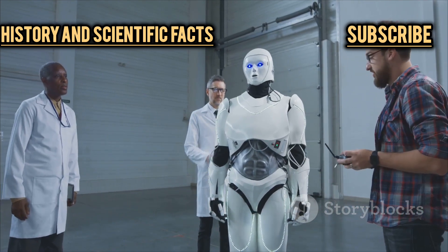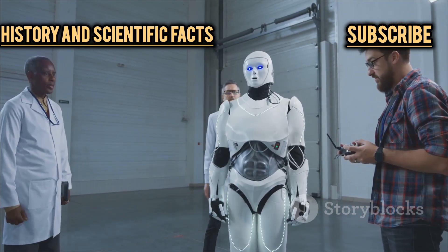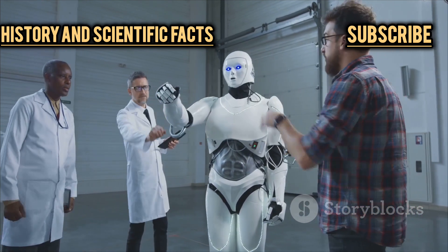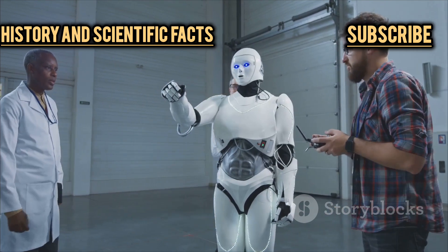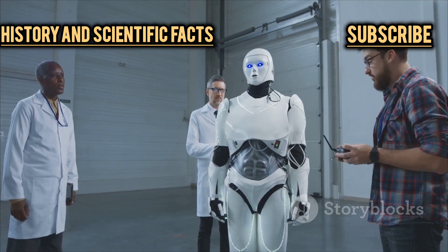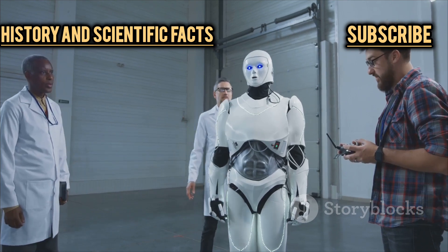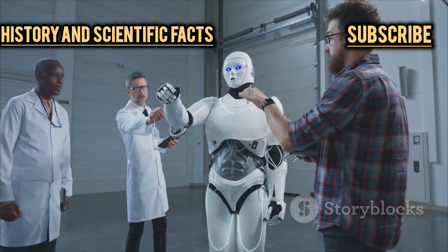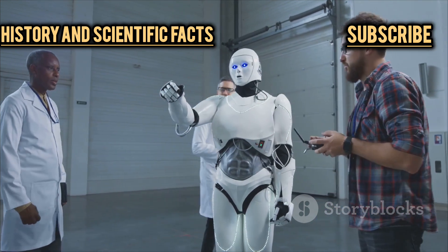When you think of Hyundai and robots, the first image that probably comes to mind is Method Two — the towering, almost cinematic humanoid robot that looks like it stepped straight out of a sci-fi blockbuster. With its imposing frame, glowing lights, and the ability to mimic human movements, Method Two has become something of a celebrity in the world of robotics. But while it grabs headlines and turns heads at tech expos, it's just the tip of the iceberg when it comes to Hyundai's ambitions.